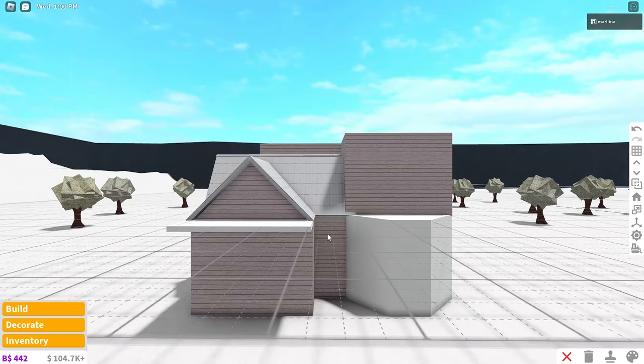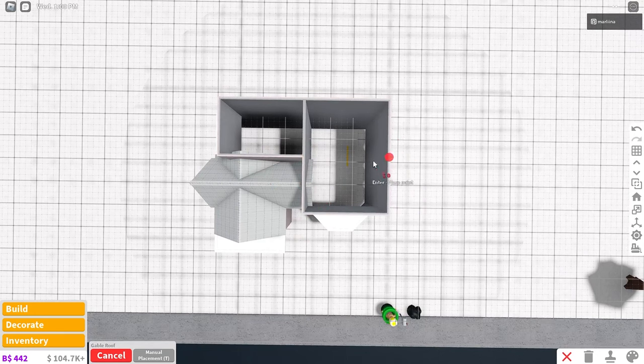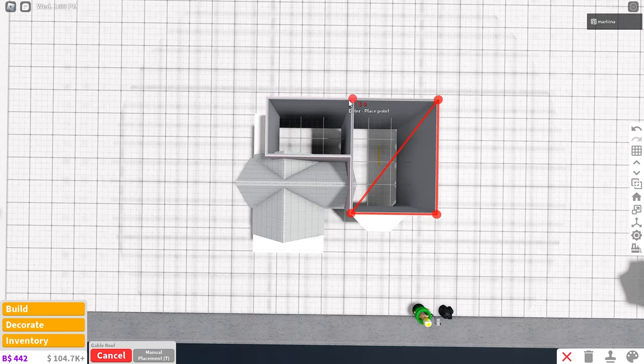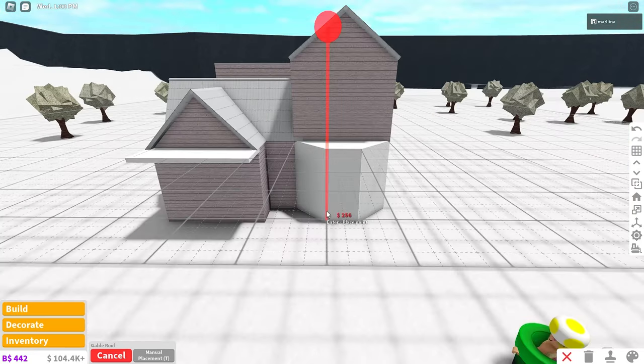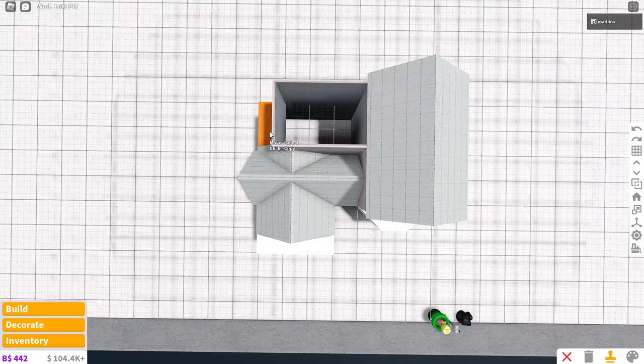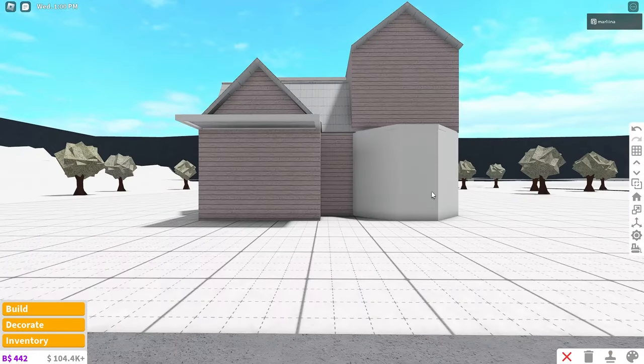Now we can go upstairs to the second floor. Copy that gable roof again with manual placement — start on the right side of the house, bottom left corner, go right by three, back all the way, then left by three. Then resize it and shrink it down slightly — I just like the way that looks. For this area, I want to use the flat roof again. That's pretty much it — we have the roof and everything.